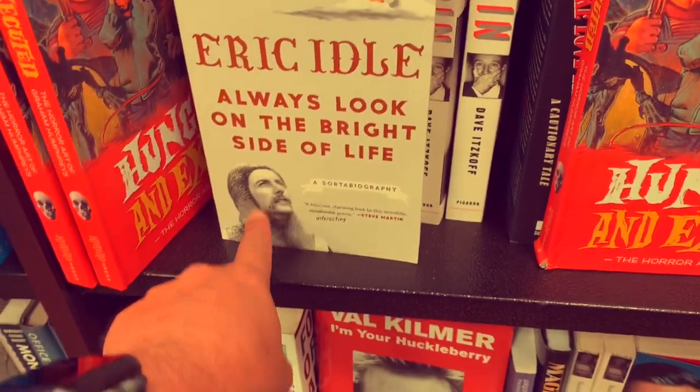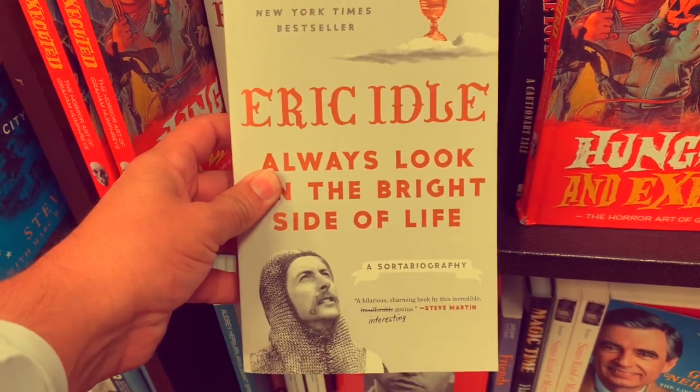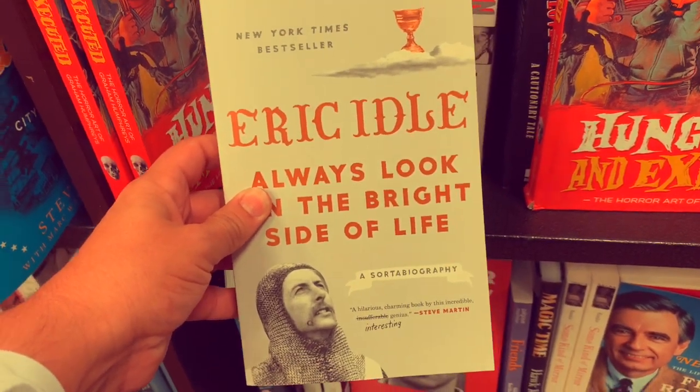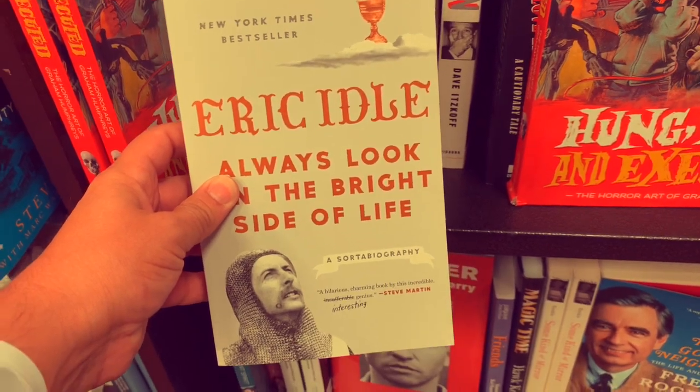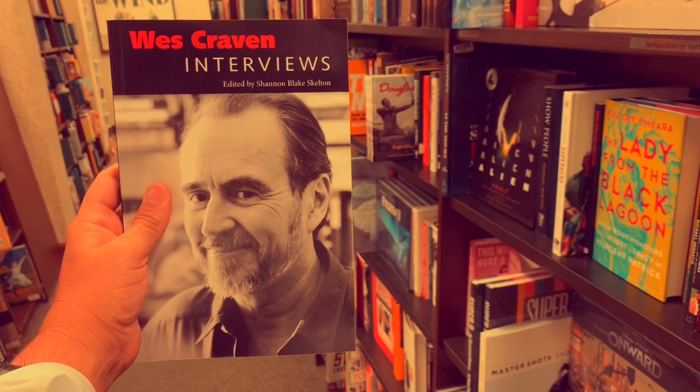Since I dropped it, I'll give a shout out to whatever this is as an apology - Eric Idle! Oh my god, a sort of biography. Actually, I might buy this - this looks really good. Wow, fate has interjected again. Thank you very much, fate - I'm buying this.